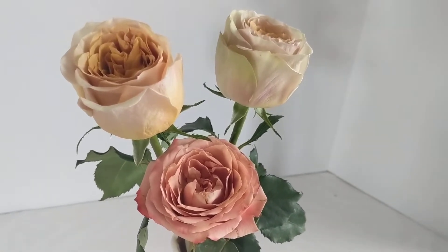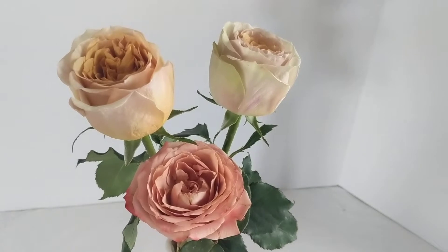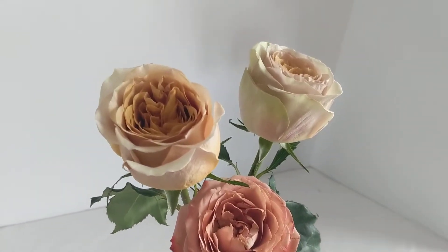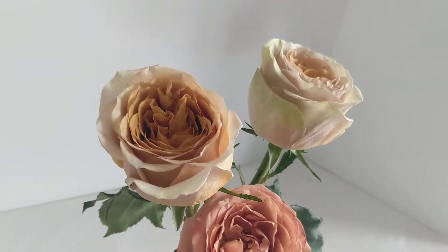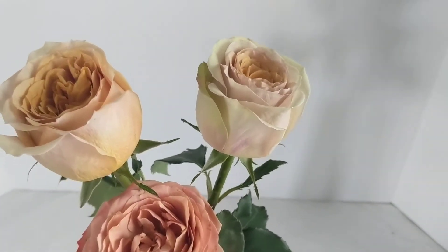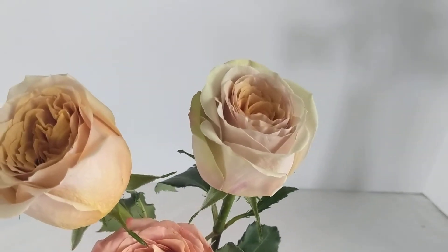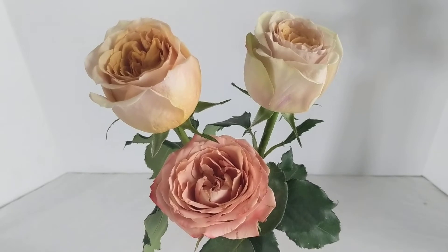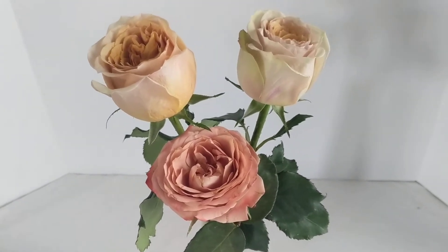Hey flower lovers, this is another New Mexico Flower Company review video for tan colored roses. Sometimes people ask for a brown tint to a rose — these two varieties that we're going to talk about are perfect for this trendy color.